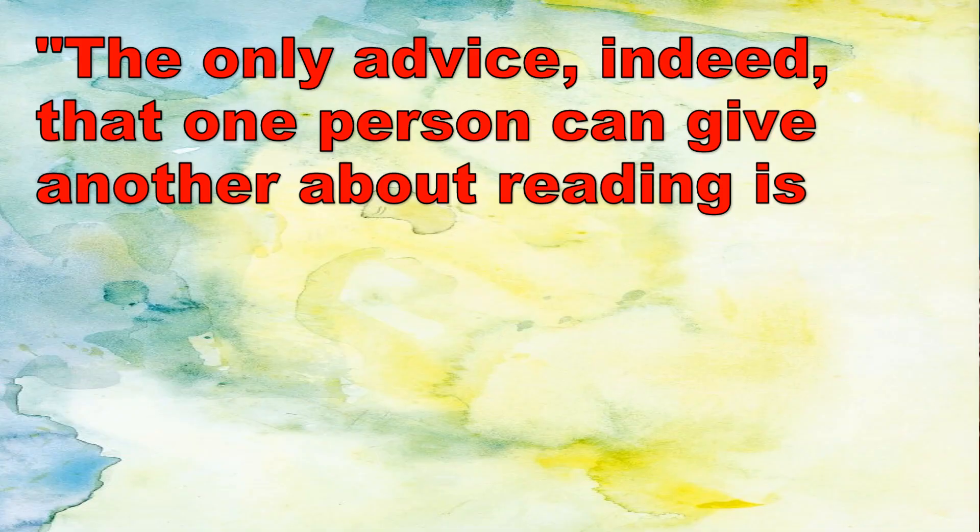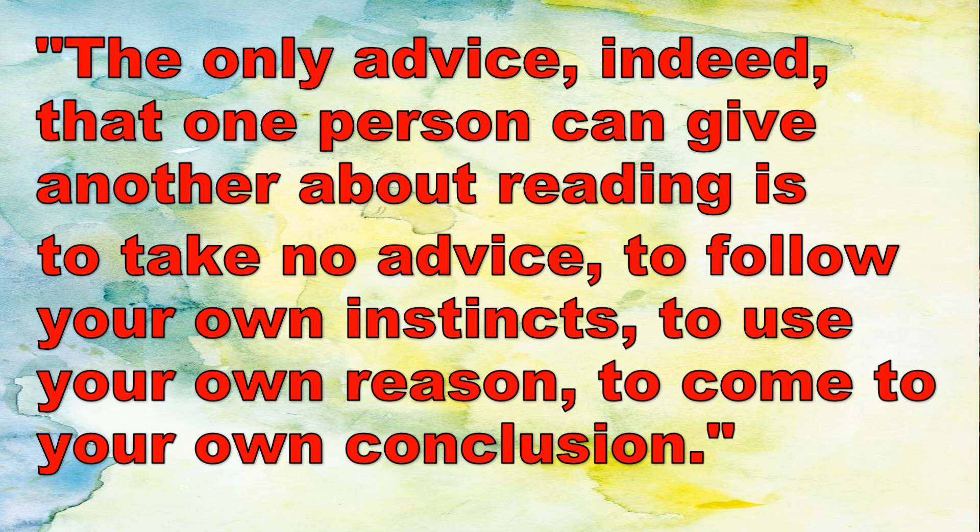Virginia Woolf is an author whose work is just as much studied in an academic setting as it is enjoyed for its lyrical prose and compelling observations of modern life. For Woolf, reading was more than just a pastime, but a great personal endeavor, as can be taken from the opening lines of her essay, 'How Should One Read a Book?': 'The only advice, indeed, that one person can give another about reading is to take no advice, to follow your own instincts, to use your own reason, to come to your own conclusion.'